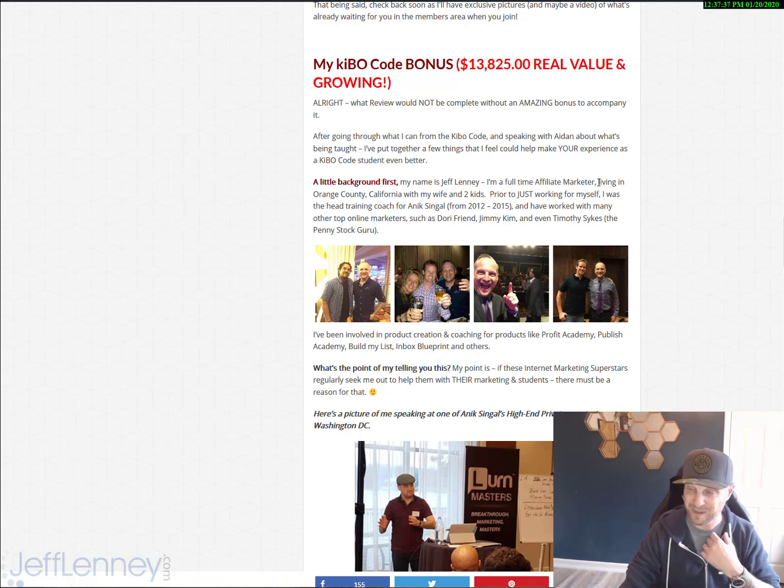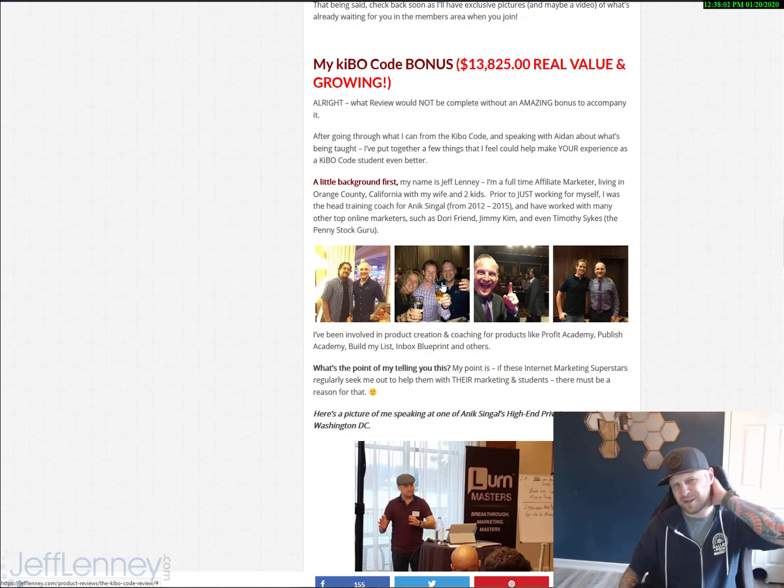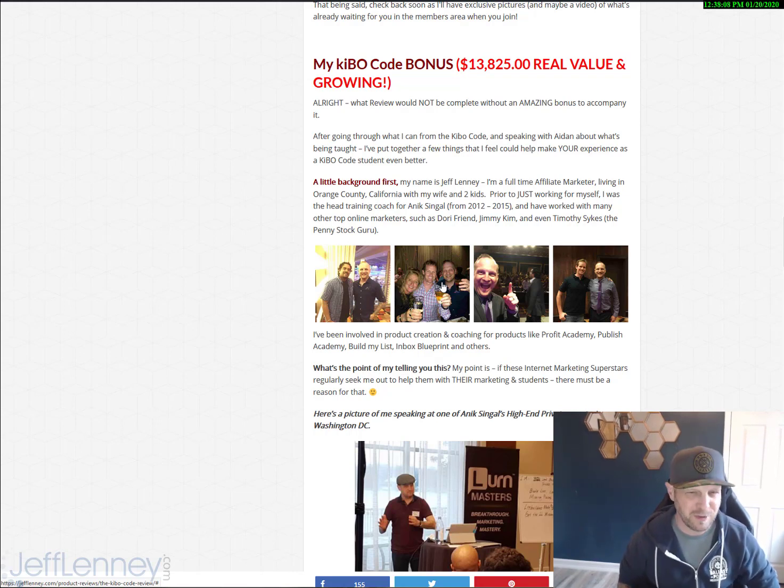I live here with my wife and my two awesome kids. We're actually in Anaheim Hills, which is about 15 minutes away from Disneyland, so we can go there at least once a week — keeps the wife and kids happy. Prior to working just for myself online, I was actually the head training coach for Onyx Singal from 2012 to 2015. I've also worked with many other top online marketers such as Dory Friend, Aiden Booth, Jimmy Kim, and Timothy Sykes at All Penny Stocks. I've been working with Timothy and his partner over the past year doing their search engine optimization.